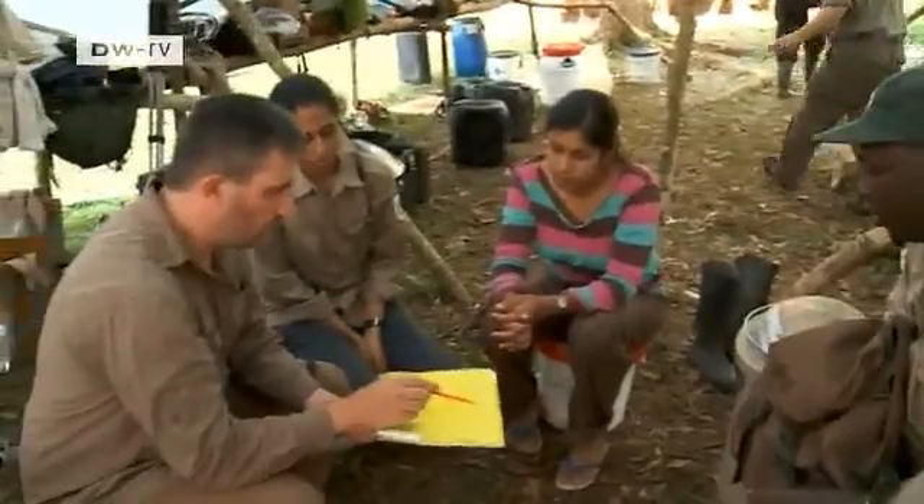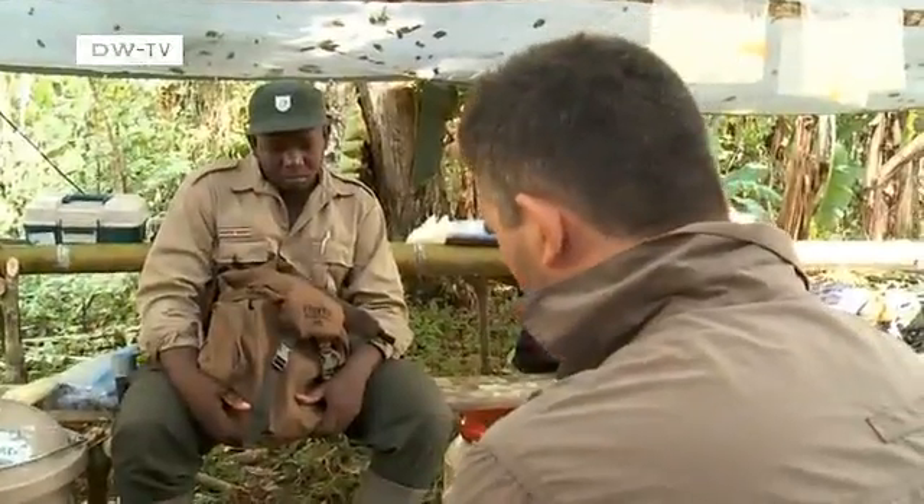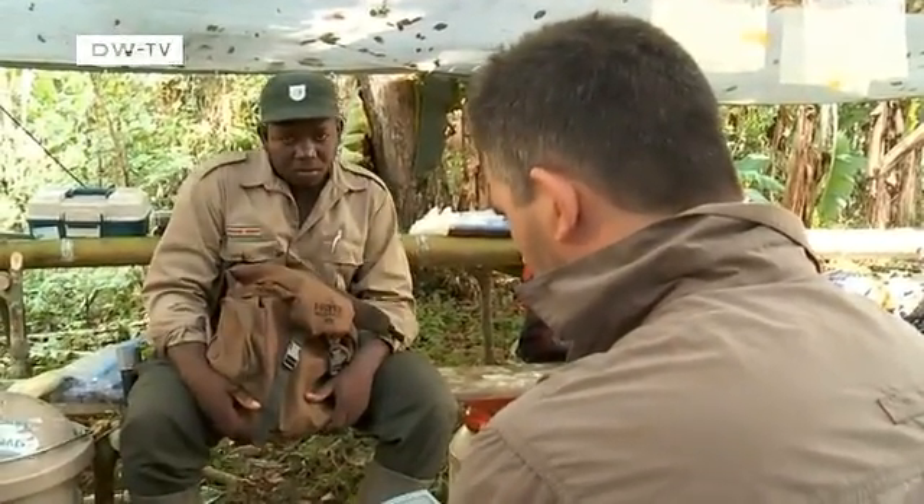Back at the camp, Dutch biologist Olaf Banke gathers his team for a prep talk. They want to examine trees in an area they've marked off.